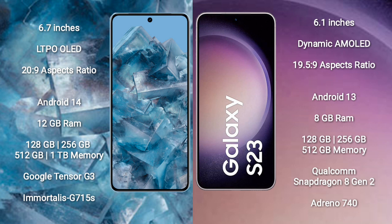Google Pixel 8 Pro comes with 12GB RAM and 128GB to 256GB, 512GB, or 1TB internal storage. It features the Google Tensor G3 processor and GPU G715S.